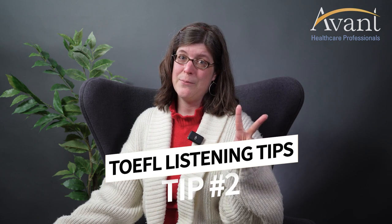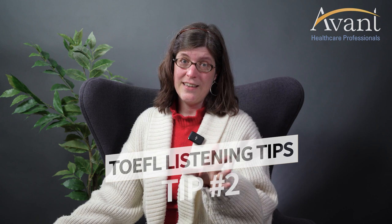Listening test tip number two. Lucky for you, you will see the questions written on the computer screen as you are listening to them, so you have the chance to both read and listen together.